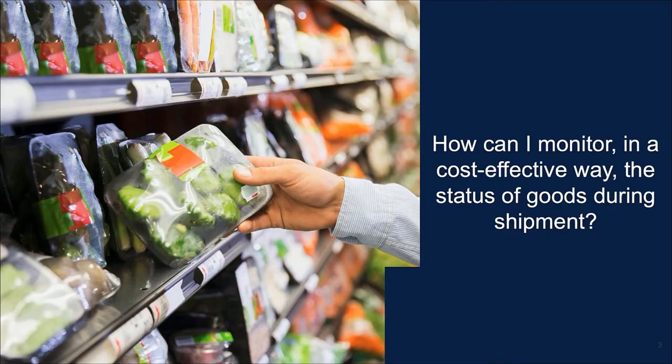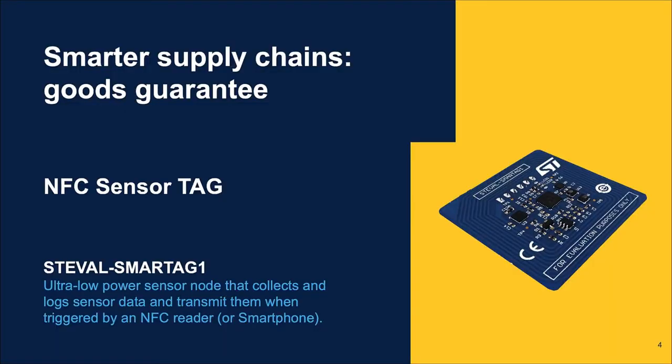In this session, we'll address a common question: how can I monitor, in a cost-effective way, the status of goods during shipment? Our NFC sensor tag platform, ST-EVAL SmartTag One, is STMicroelectronics' cost-effective solution to address the goods guarantee at each step of the supply chain.